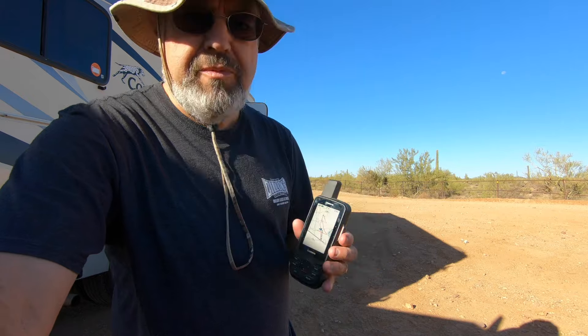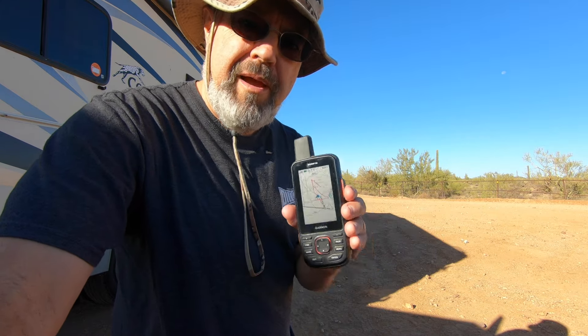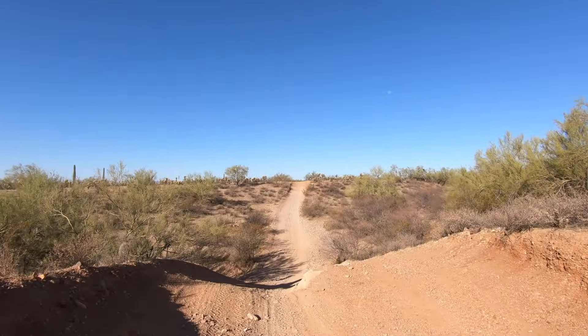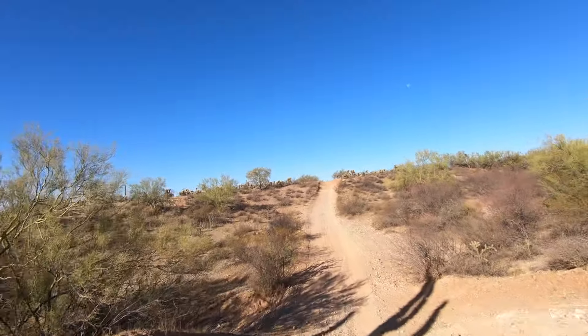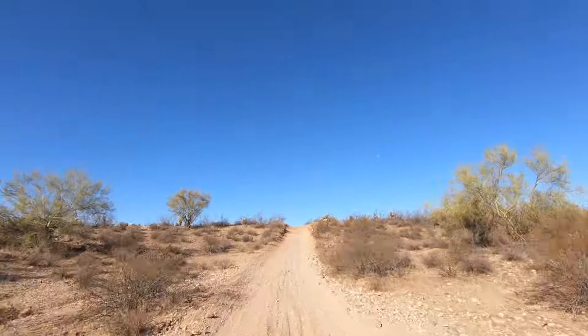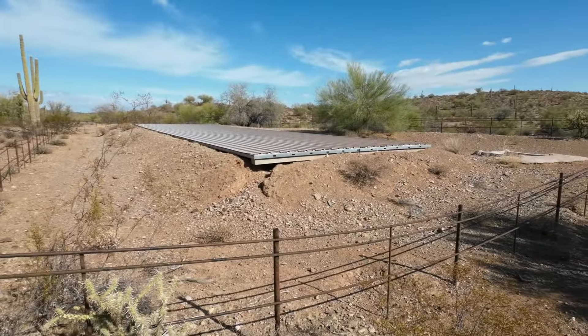One of the first things I always take with me when I go on my trails is my little Garmin map. Even out in the desert you can get lost, so this always helps me find my way back.